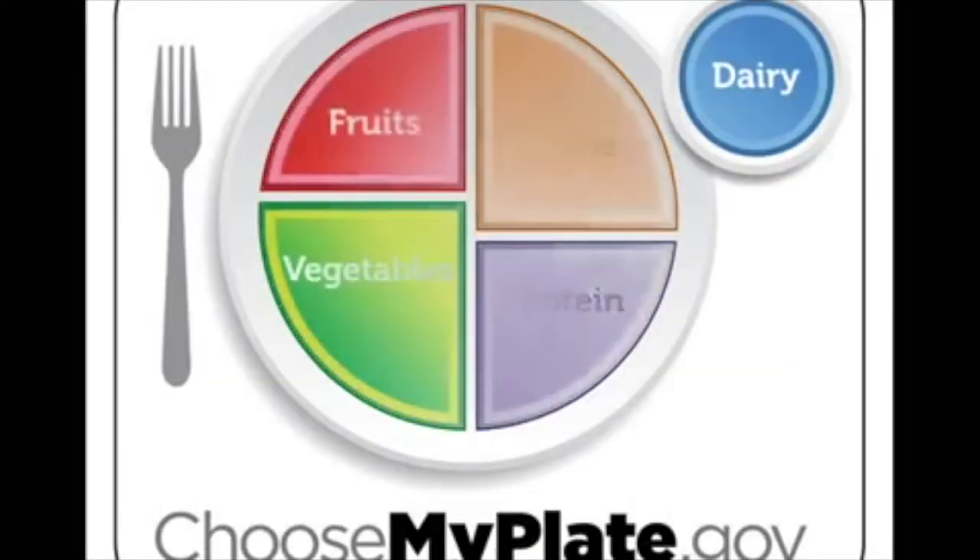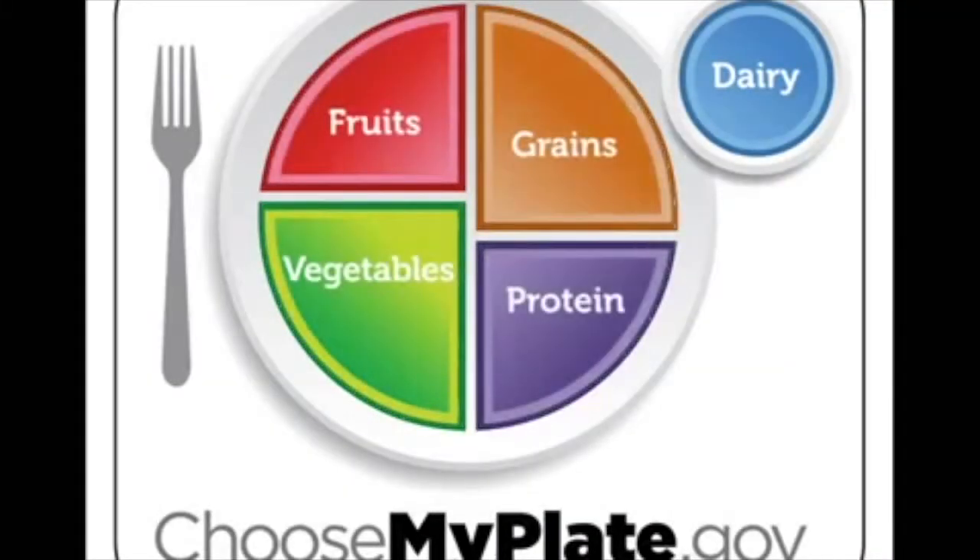All together, these are the groups that should make up your plate. If you follow the Choose My Plate guidelines, you'll be full, fit, and ready for anything.